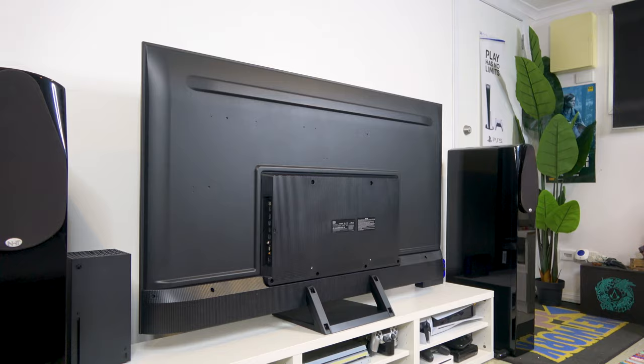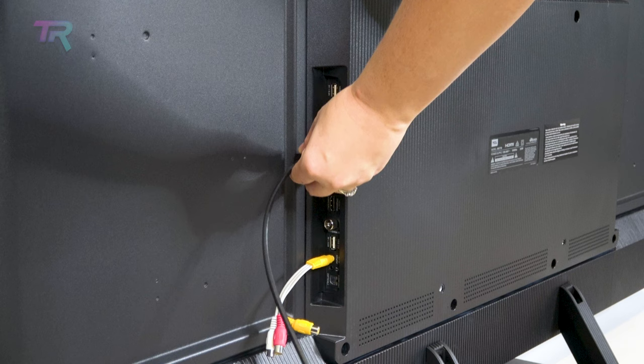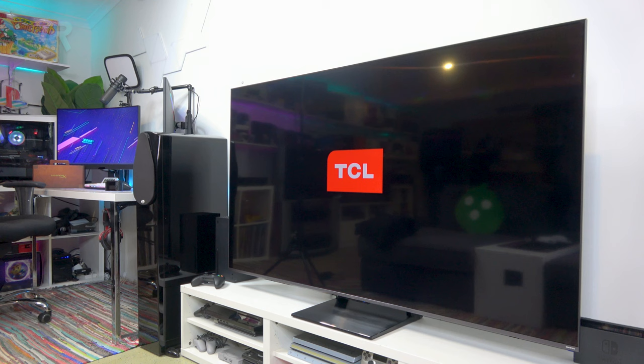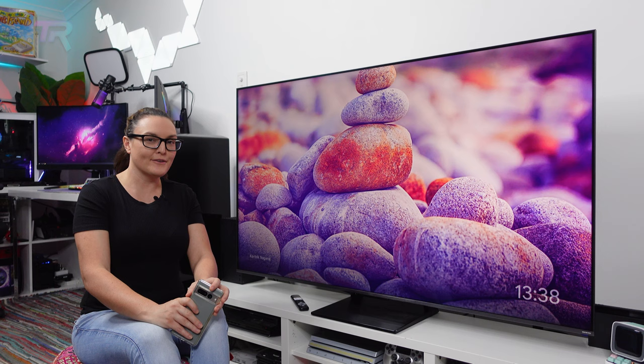First of all, this TV runs the same CPU and video processor as its big brother. It has the same number of ports, features the same Google TV interface, and even supports the same video and audio formats such as HDR10 Plus, Dolby Vision, Dolby Atmos, and DTS HD. It also takes advantage of one of our favorite TCL features that we covered in the C835: the game bar with game master mode.